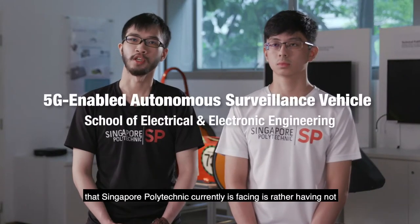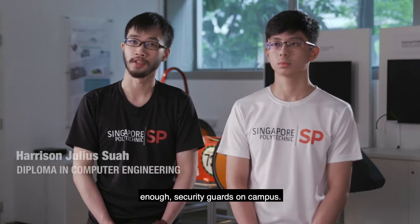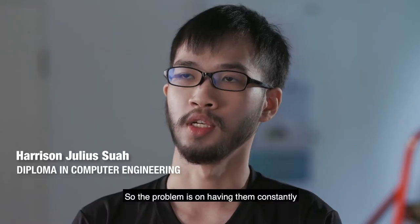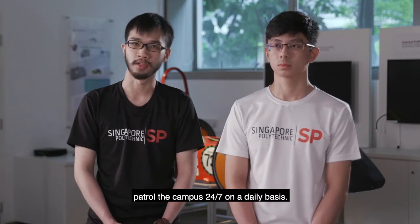One of the primary challenges that Singapore Polytechnic is currently facing is not having enough security guards on campus. The problem is having them constantly patrol the campus 24/7 on a daily basis.